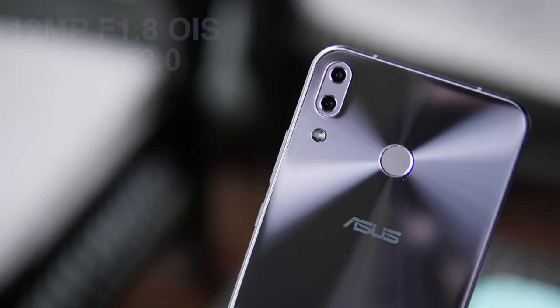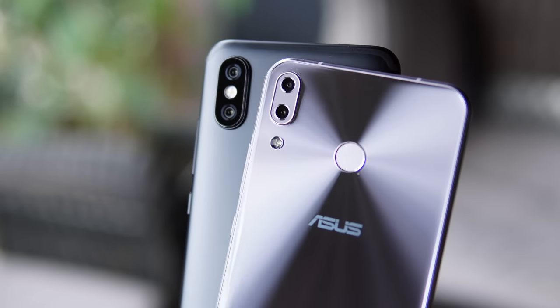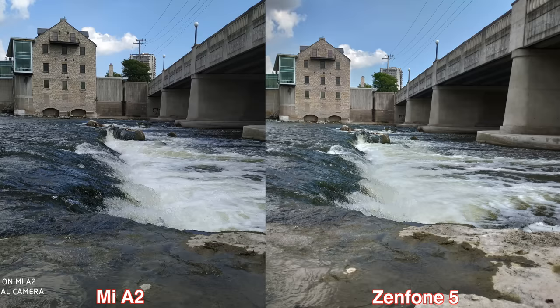The second lens is an 8 megapixel sensor at f/2.0. Throughout this video we're going to check out some daytime pictures, after that some nighttime pictures, we're also going to check out some sample videos recorded on both devices, and at the end we can check out some selfies.